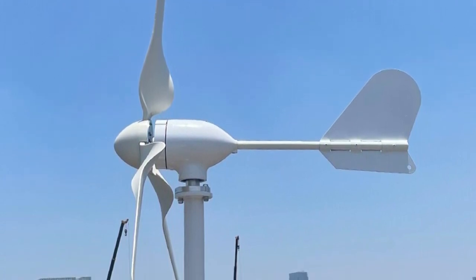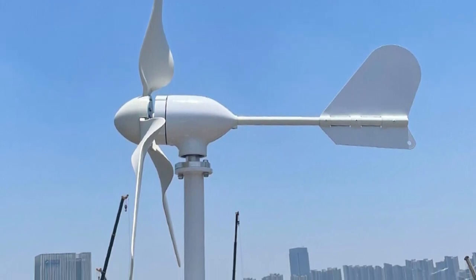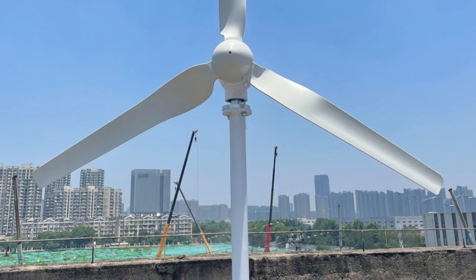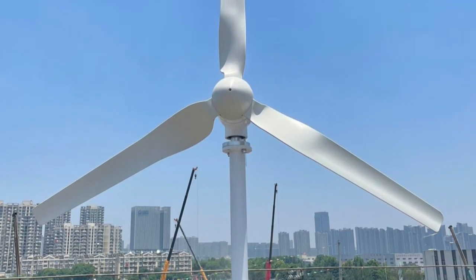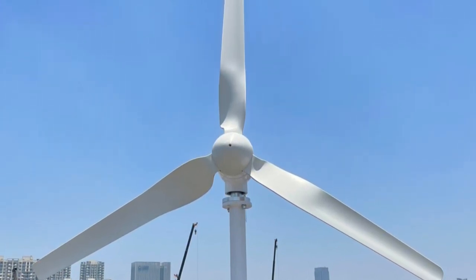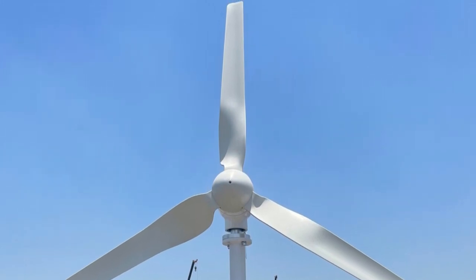Its reliable and consistent performance has made it an invaluable addition to my home's energy setup. In conclusion, the China Factory 8000W Wind Turbine Generator is a top-notch option for residential use. With its powerful output, waterproof wind controller, and low start-up wind speed, it provides an excellent and sustainable energy solution. I highly recommend this wind turbine for its efficiency, reliability, and robust design.